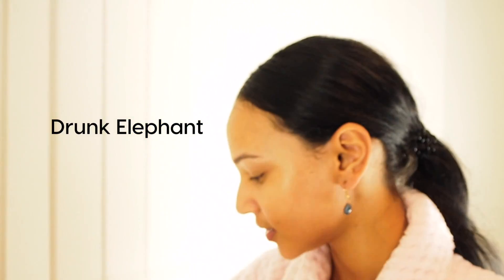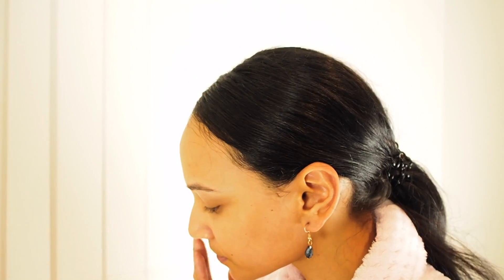I actually like my other hyaluronic acid too — the one from Drunk Elephant goes a bit deeper into the skin. I tend to use the Drunk Elephant one during the day because air conditioning in the office draws all the moisture out, so I need a bit more. Then I use The Ordinary hyaluronic acid at night.